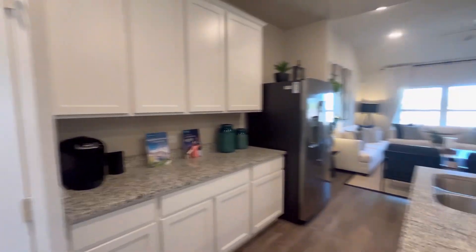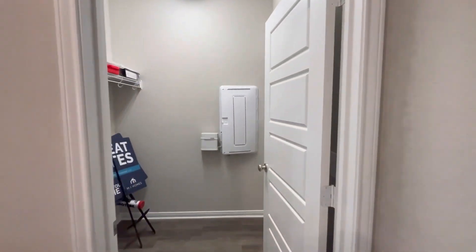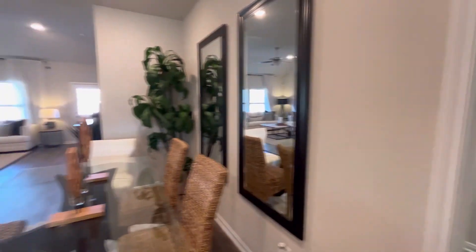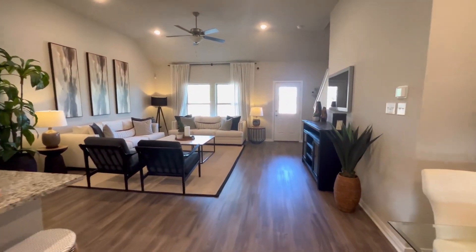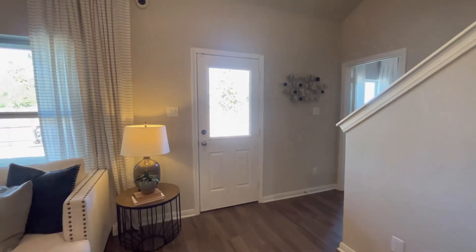This floor plan actually offers the primary suite downstairs — I know that's a big one for some people, and it may be a deal breaker for others. But just want to let you know there are tons of floor plans here in this community with MI Homes, and there are also three other builders in this exact community. So if you like the area, you definitely have tons of options to choose from.